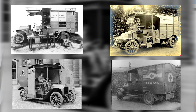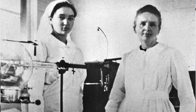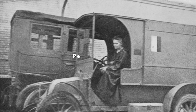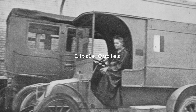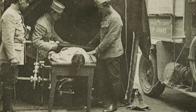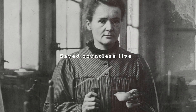The radiological cars were then sent to the front lines. Each one carried a doctor, a driver and a technical assistant trained by Marie. All were civilians and all determined to help treat the wounded. French soldiers began calling the cars 'Petites Curies', which translates to 'Little Curies' in English. Over the course of the war, it's estimated that more than a million radiographic examinations were performed in these radiological cars.